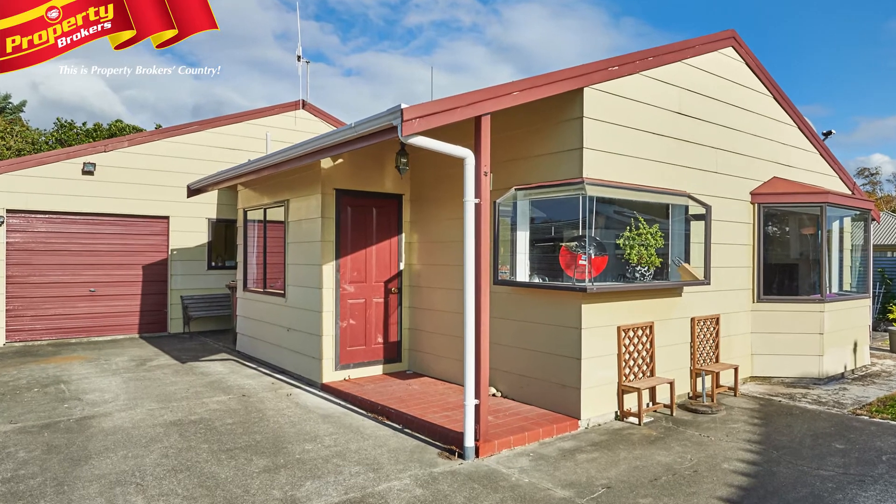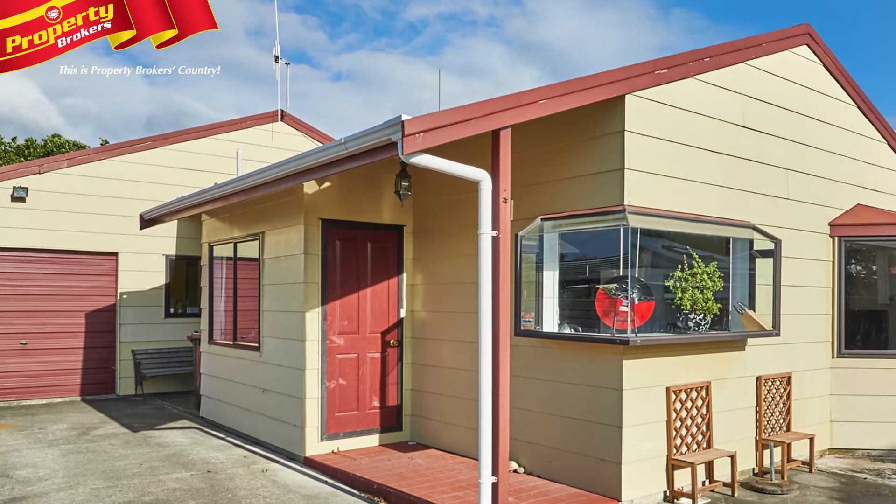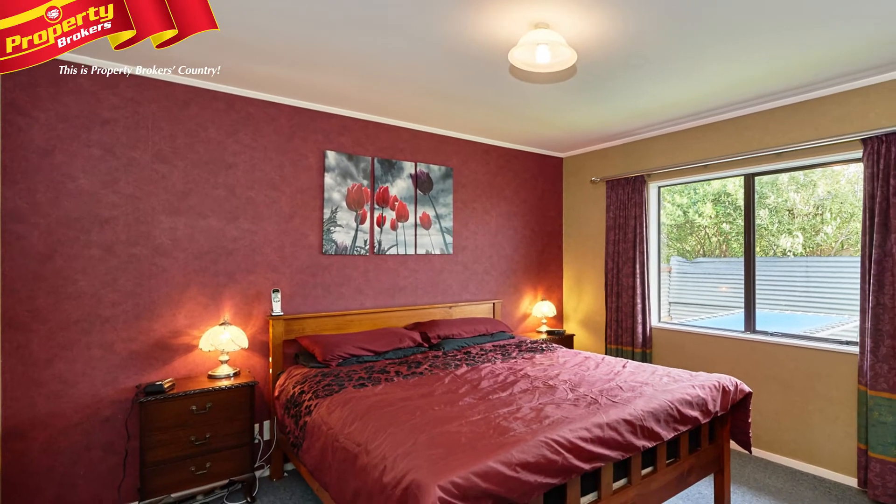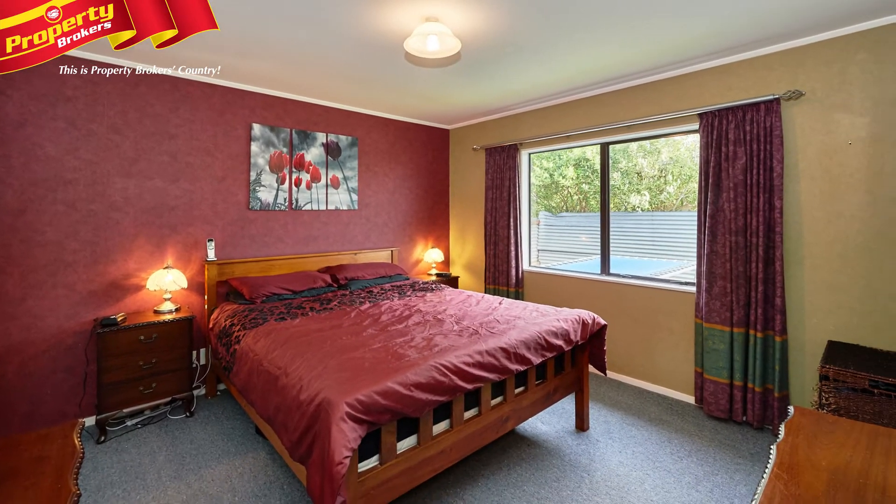Call it home in Milson. This contemporary home, built in the 1990s, is a great start if you're looking to purchase your first home in the popular suburb of Milson.